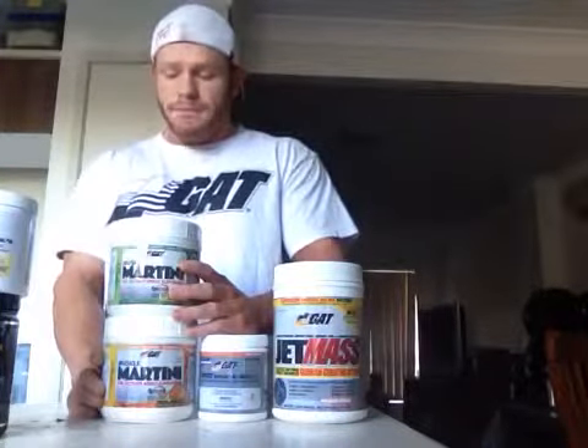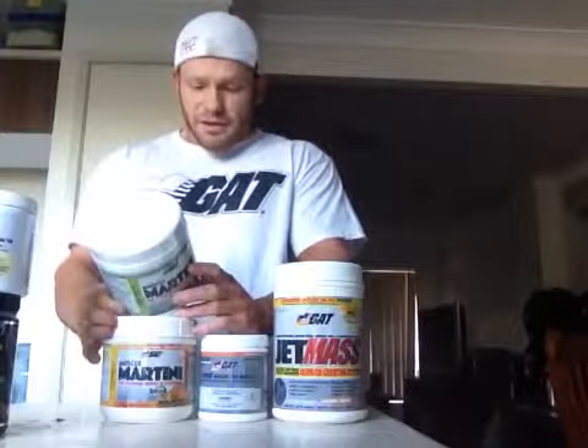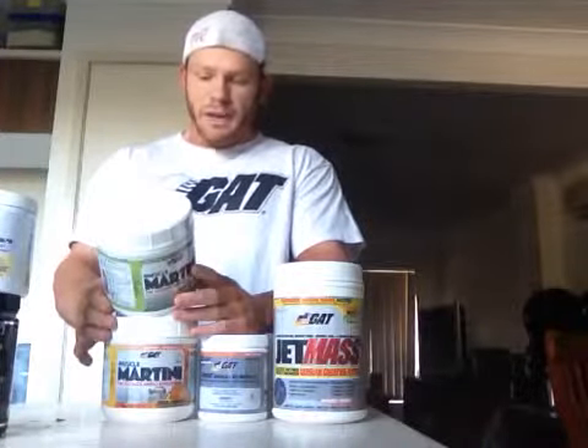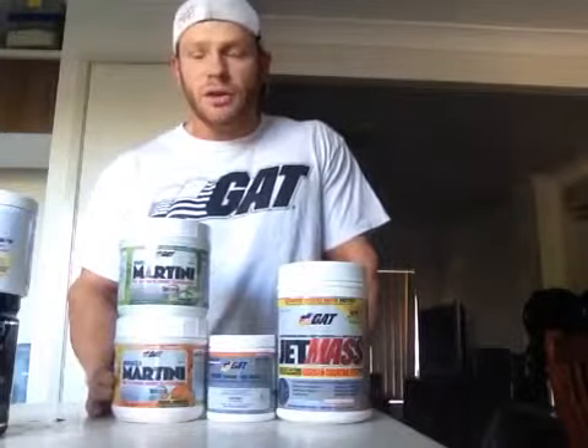In my pre-workout, during and post-workout, I use GAT's Muscle Martini. Honestly this is one of the best-tasting amino acid products that I've ever had. You've got all your essential amino acids and it's 20 grams per serve. I just take one scoop pre, during and post. The new orange flavor and peach mango — they're both great flavors. Personally my favorite is the peach mango. They'll increase your recovery as well as your protein synthesis to help you grow that little bit extra muscle.